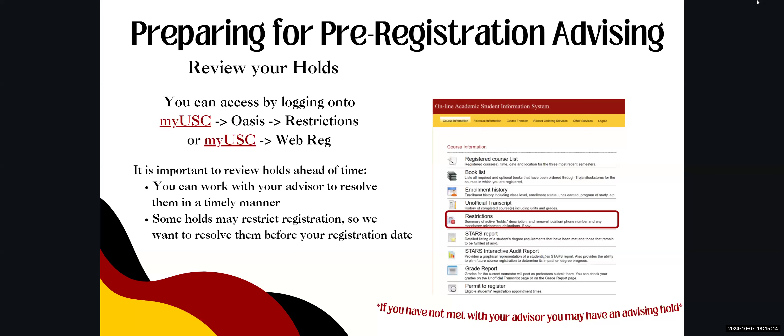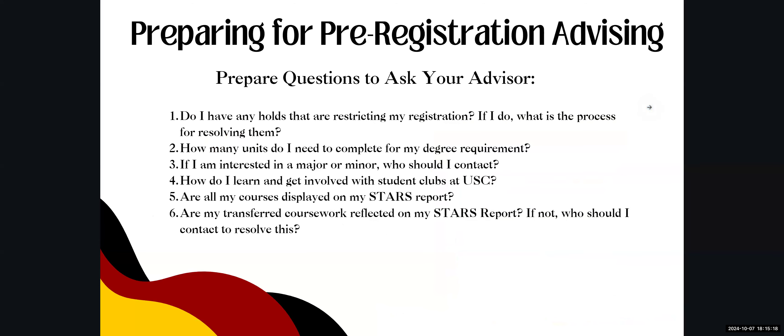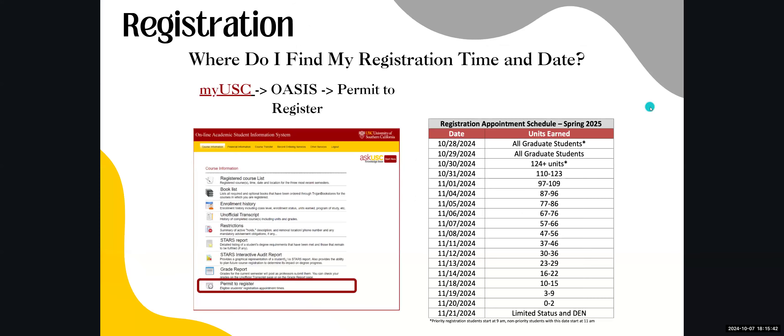Now we'll cover the registration process and placement exams. Make sure to prepare questions for your registration appointment — these can be about anything you're unsure of. To find your registration time and date, go to MyUSC, navigate to OASIS, and scroll down to Permit to Register. There you'll find the date and time you'll be able to register for your courses.